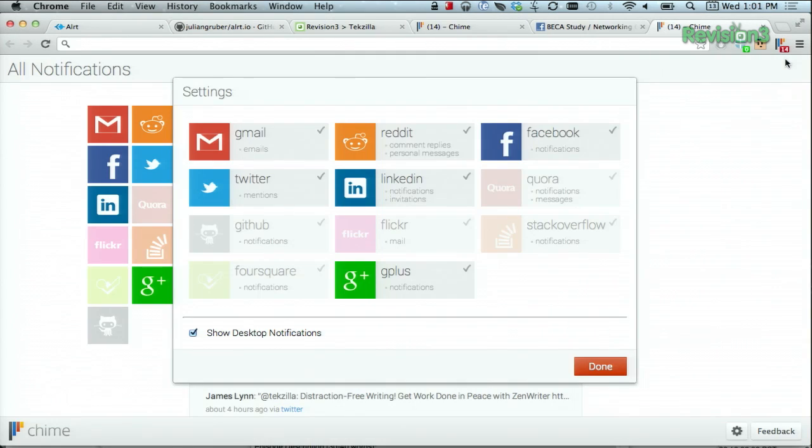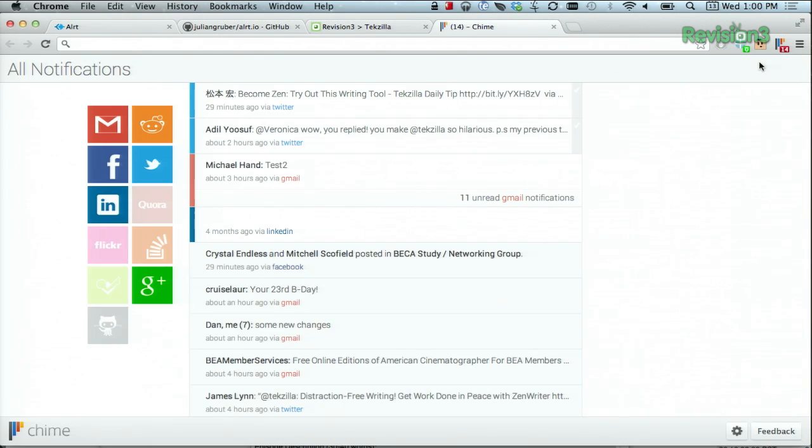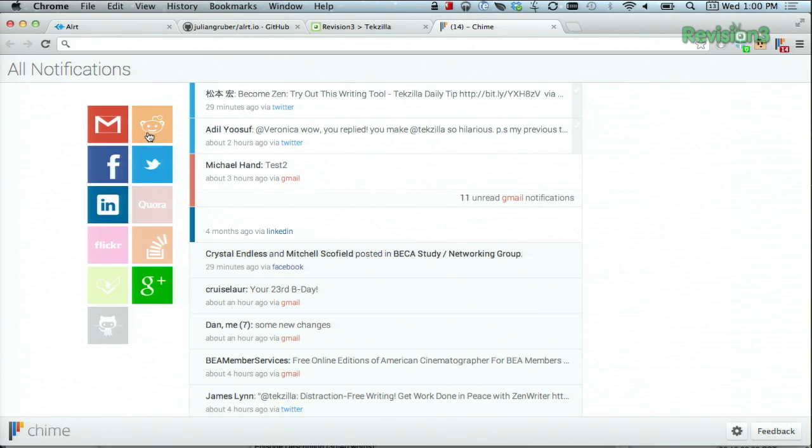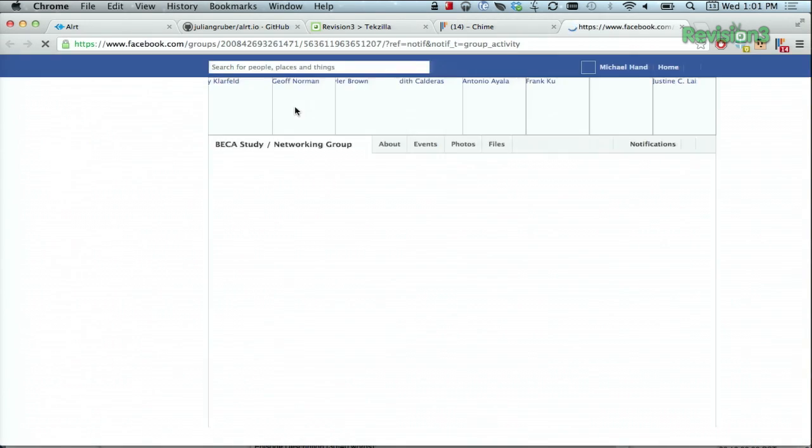You can choose which accounts to include in this list here. Now, if you want to see all of your notifications, choose this list icon right over here that says all notifications. And you can then filter notifications based on the service. So we can see Reddit here, we can see Facebook, for example, even Flickr. And of course, you can click on each message to see it right on the original website.